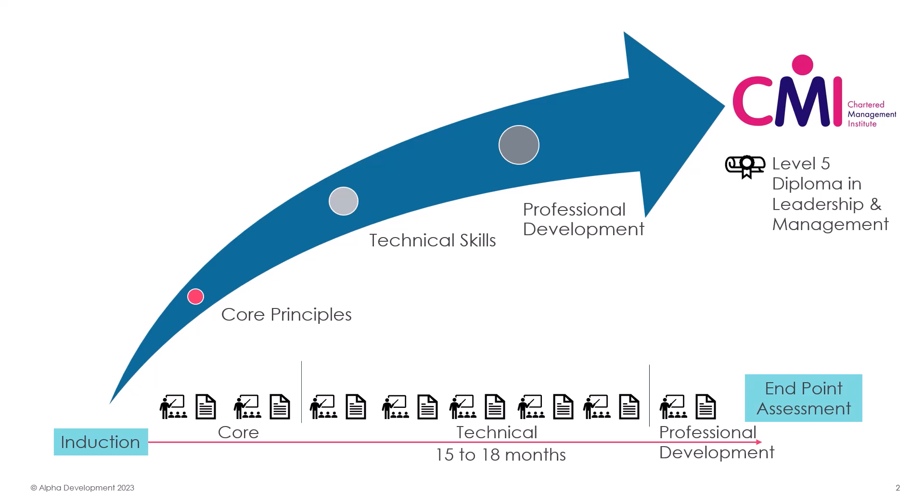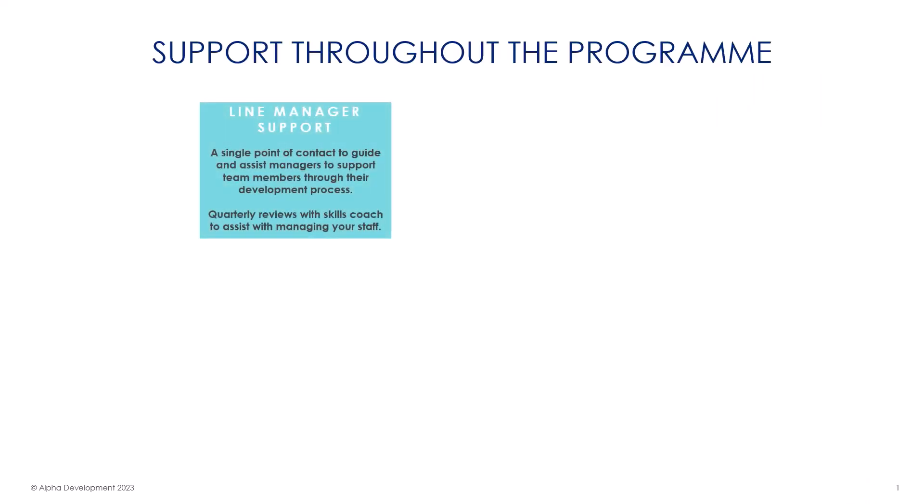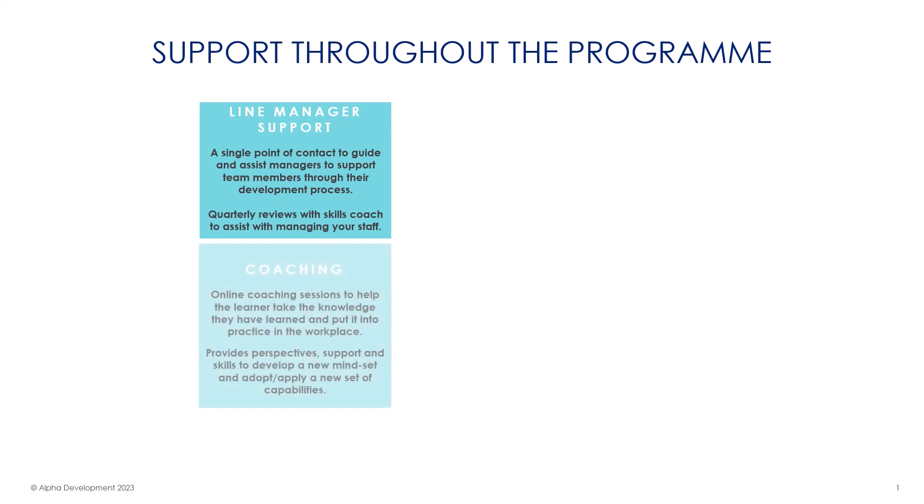Along the way, in addition to continued support from the skills coach, we will conduct quarterly reviews with the learner and line manager to check and report on progress, address any concerns, and keep things on track. Alpha Developments provide a huge amount of support throughout the programme. Line managers will have a single point of contact to help them support and advise their team members through their development.